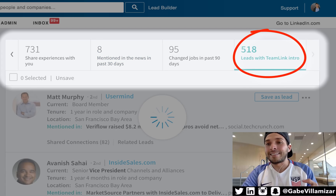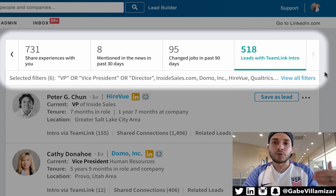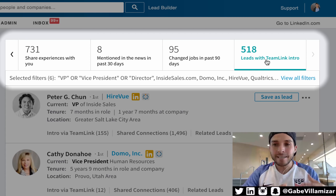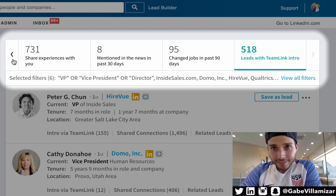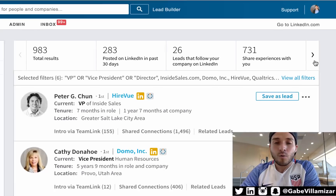Number three is leads with a TeamLink intro. Out of my second-degree connections, who can introduce me to these people? In my network, I can get introduced to 518 people that I'm trying to target. Those are the three major new search enhancement updates added to the platform, giving you way more options and capabilities.